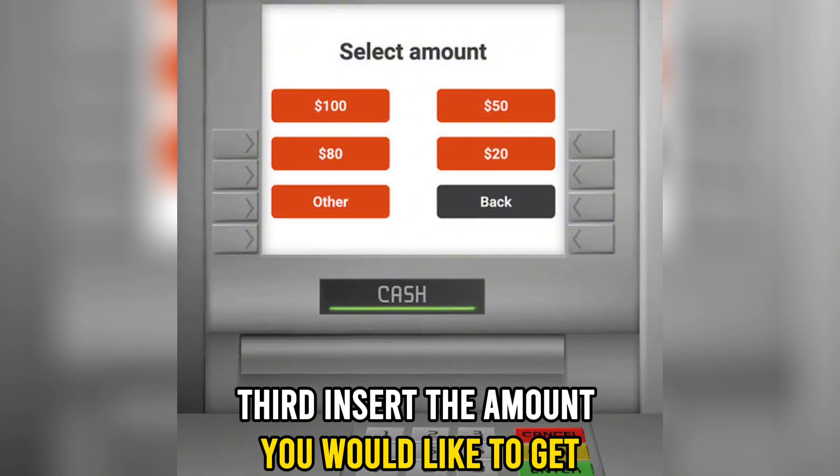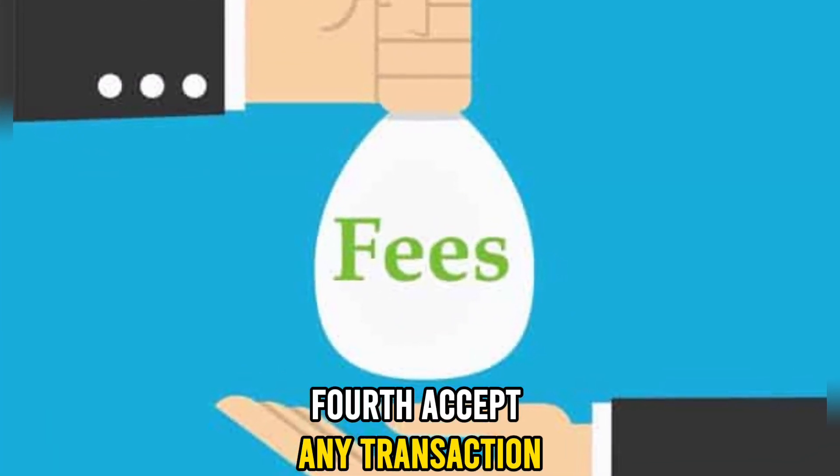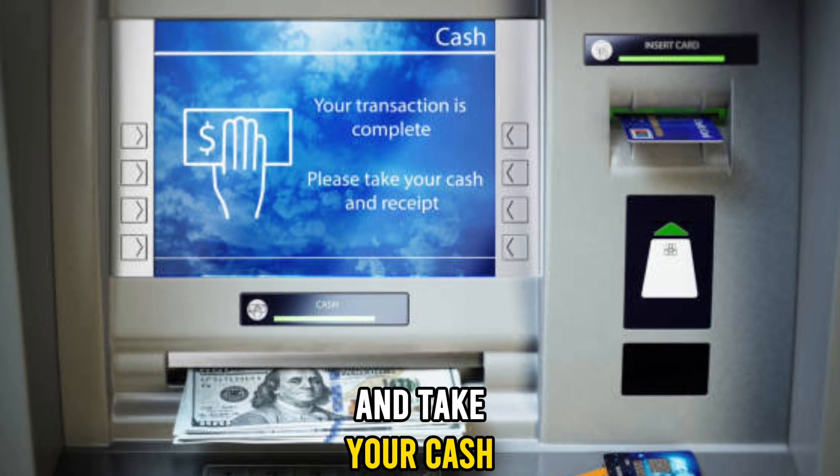Third, insert the amount you would like to get. Fourth, accept any transaction costs and fees. Then finish your transaction and take your cash.